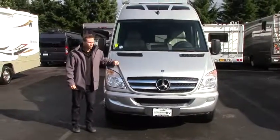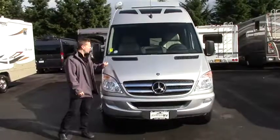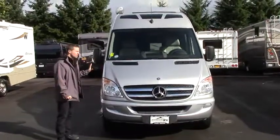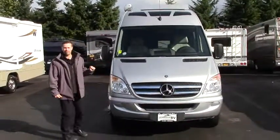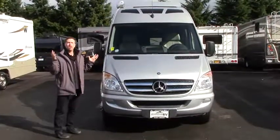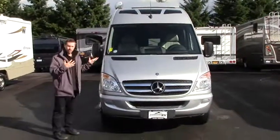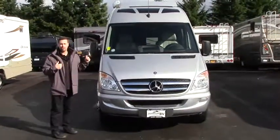Hey guys, Ben Maddox here at Johnson RV enjoying some lovely fall weather and would love for you to enjoy it with us. Today we're going to be looking at our beautiful full body paint silver 2014 Roadtrek Adventurous RS. For those of you who know Johnson RV, you know we are the class B specialists in the country and we have the most pre-owned inventory and the best inventory to choose from.